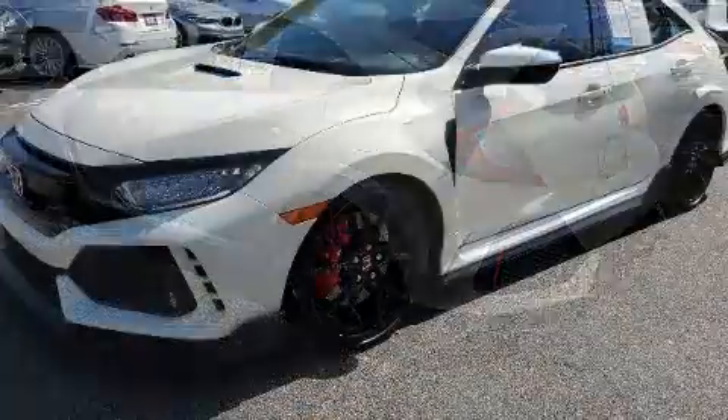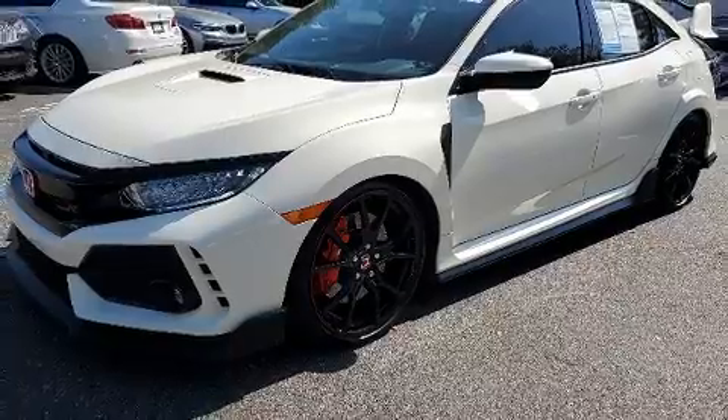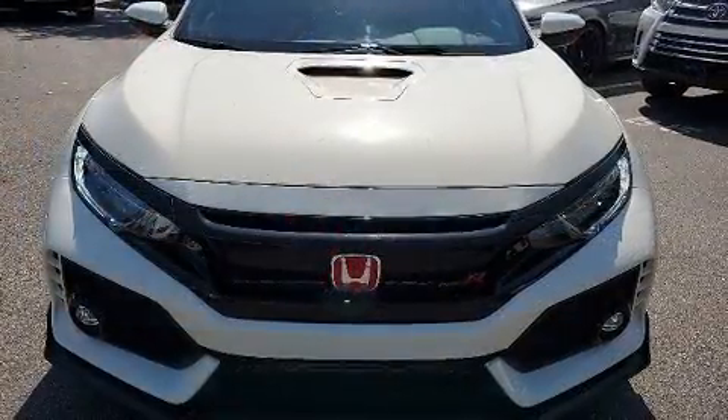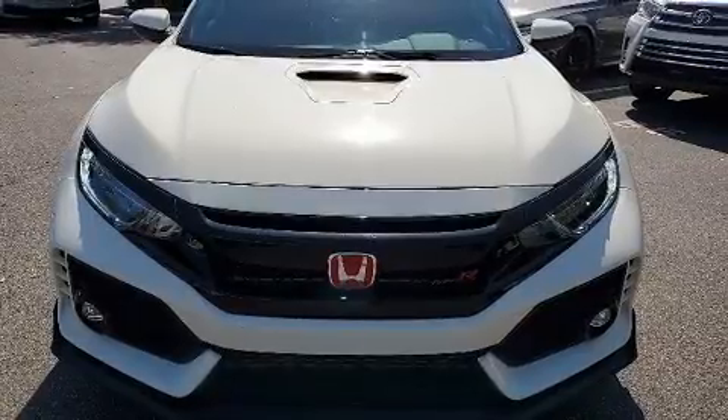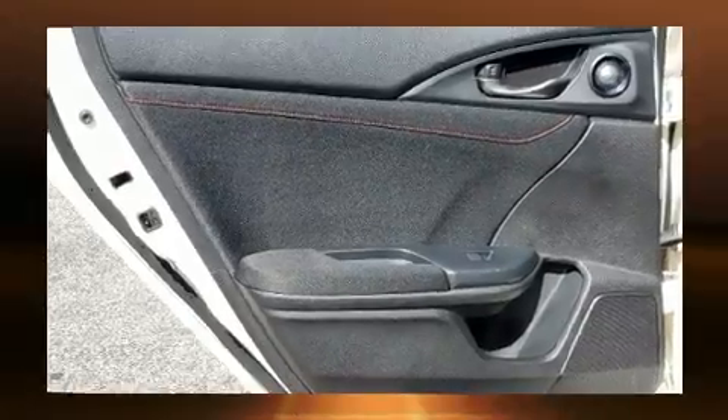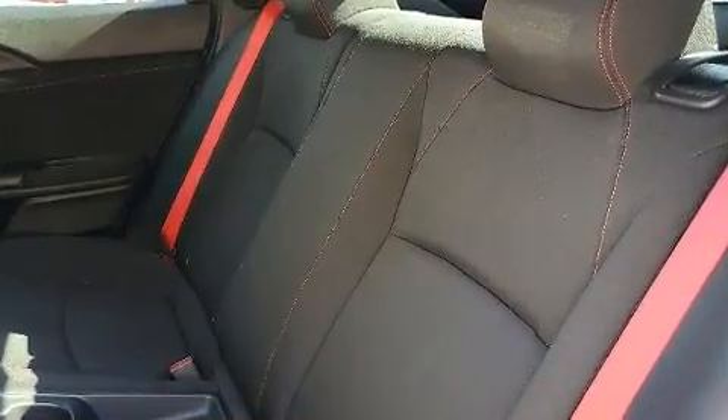Honda prioritized fit and finish as evidenced by one-touch window functionality, a trip computer, rear wipers, and a split folding rear seat. Storage solutions are integrated throughout the interior, demonstrating thoughtful attention to detail.